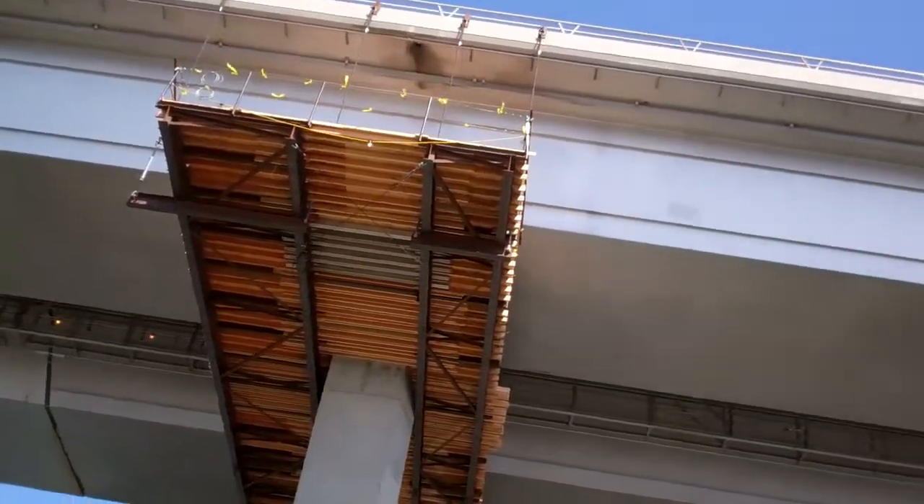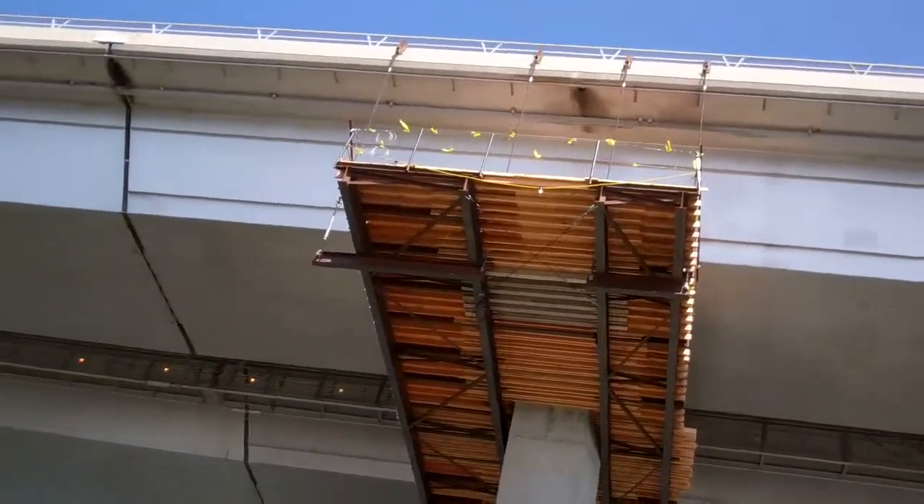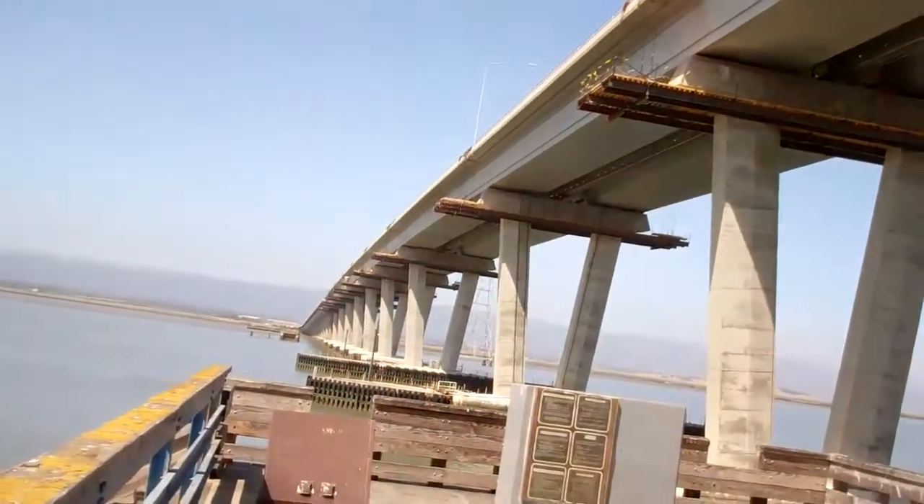Old Dumbarton Bridge. Fremont and Newark over there. I think they're doing some sort of construction here — maybe they're painting it or something.